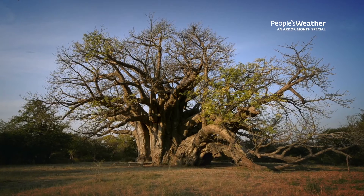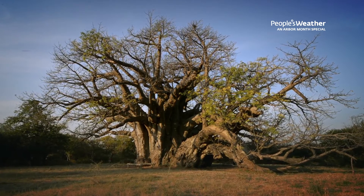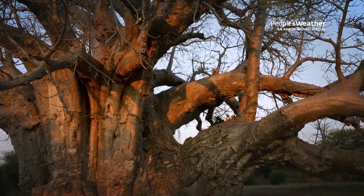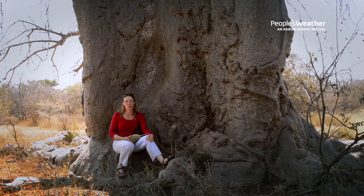We're very fortunate that we've got the biggest baobab in the world on our doorstep here in Limpopo. The Sagoli baobab is a champion tree and it's because it's the biggest by volume. What's also interesting is it's also the biggest angiosperm — it means it's the biggest flowering plant in the world.